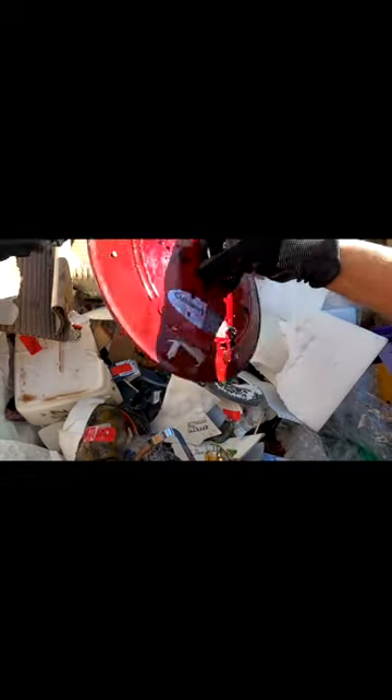Oh my gosh, is this a Le Creuset? Oh, Cuisinart. Definitely get rubberized gloves, you guys. Ooh, nice. That's a Cuisinart. This smells so good. I'm definitely taking this.